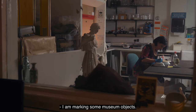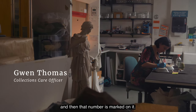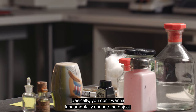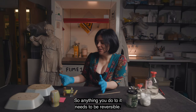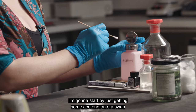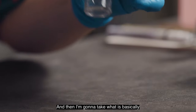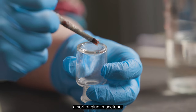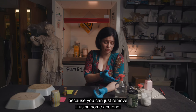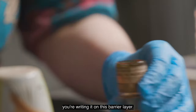I am marking some museum objects. Every single object we have in our collection is assigned a number, and then that number is marked on it. The way that you mark it varies depending on what type of object it is. Basically you don't want to fundamentally change the object, so anything you do to it needs to be reversible. I'm going to start by getting some acetone onto a swab and just cleaning the surface, because there might be some dirt. Then I'm going to take what is basically a sort of glue in acetone — that keeps it liquid so you can paint it on — and that is what makes it reversible, because you can just remove it using some acetone. So you're not writing anything directly on the object; you're writing it on this barrier layer.